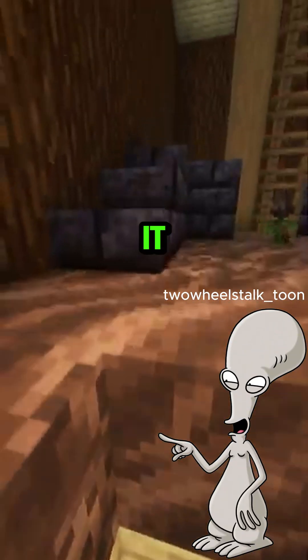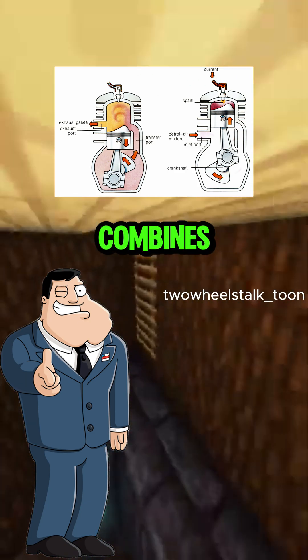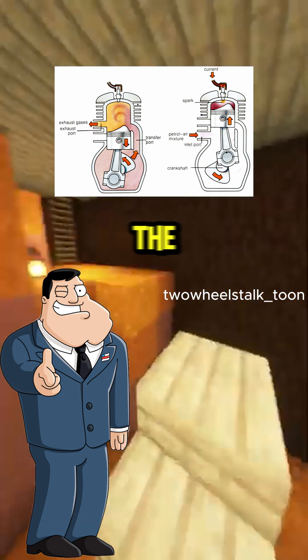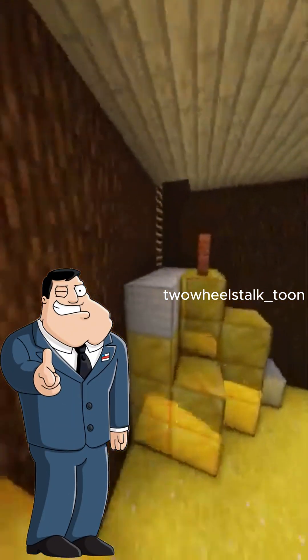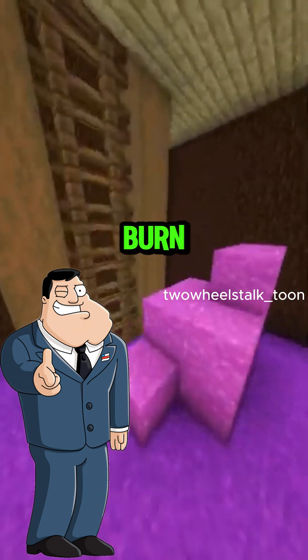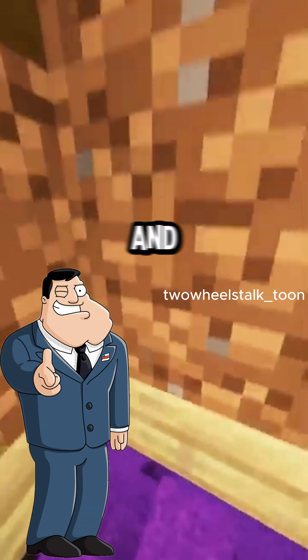So how does a two-stroke do it? A two-stroke engine crams everything into two strokes. It combines intake and compression in one movement, and combustion and exhaust in the next. So it's doing double the work in half the time? Bingo. That's why two-strokes make more power per size, rev higher, and hit like a punch in the face. But they burn oil with the fuel, which means more smoke, more wear, and more maintenance.